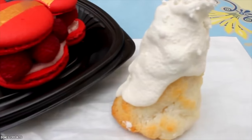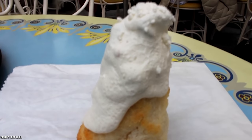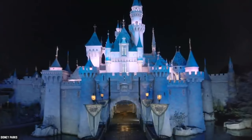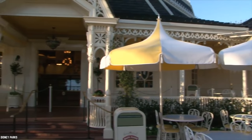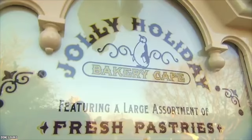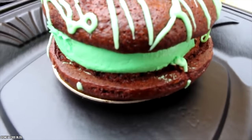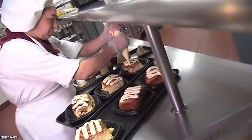Most customers round off their meals with a must-have Matterhorn macaroon that is seriously yummy. The Jolly Holiday Bakery Café is a Victorian, Mary Poppins-themed bakery and café with views of the Sleeping Beauty castle and a very pleasant outdoor seating area. It was originally called the Plaza Pavilion restaurant but renamed Jolly Holiday Bakery Café in 2012. The café also offers many seasonal and themed cakes, pastries, cookies, and other baked delights that are known to sell out almost instantly.